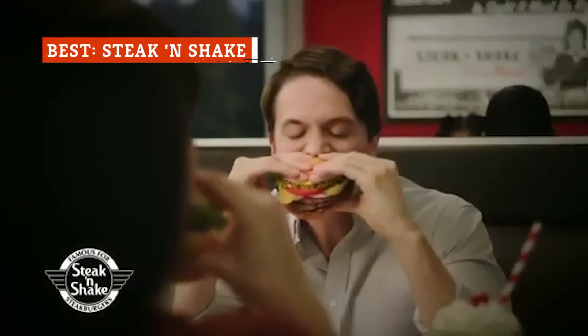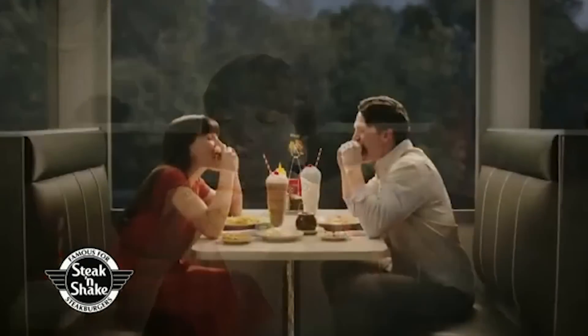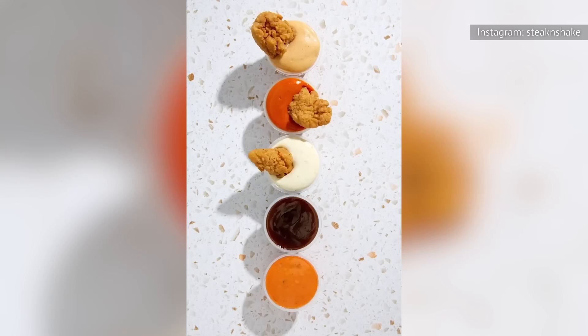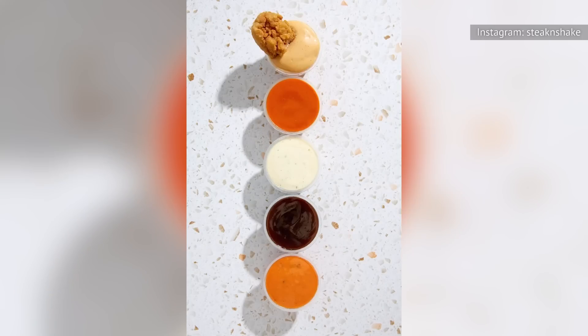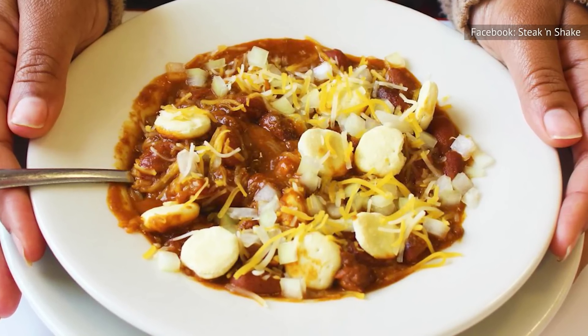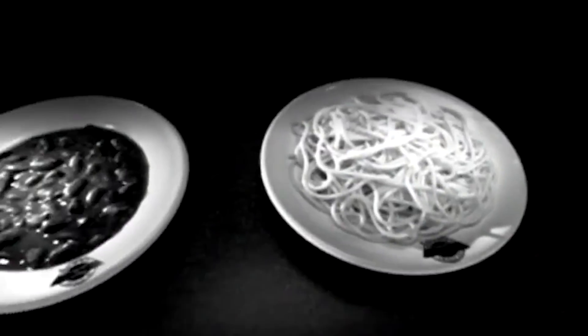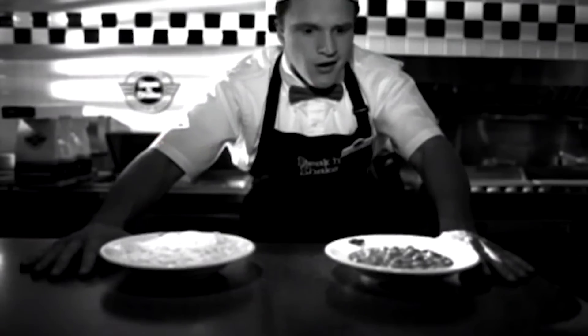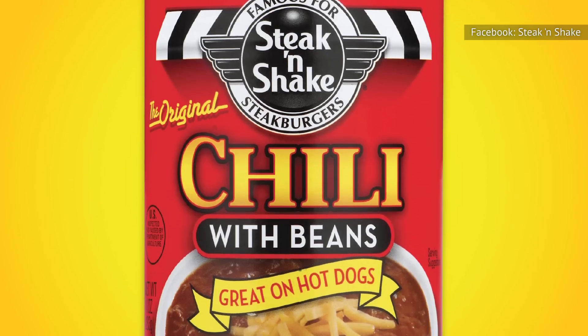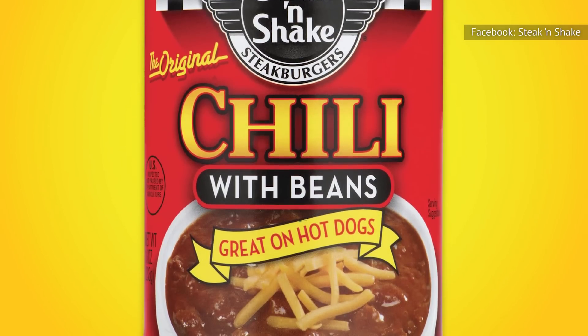If you've never been to a Steak and Shake, then you're seriously missing out. Not only does the chain serve burgers made with steak, but the milkshakes, chicken tenders, and so much more are also incredibly tasty. The menu is pretty small, so you might be surprised to learn that chili is there along with burgers and fries. It's served up in two signature ways — either alone or as a pasta dish — and it's consistently one of the most popular menu items. Steak and Shake's chili is so popular that the chain even released a canned version so you can enjoy it at home.